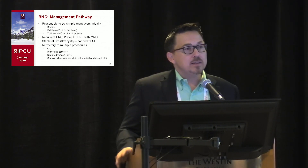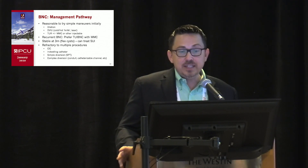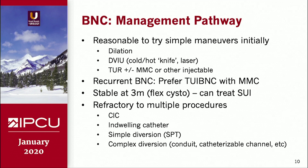The majority of bladder neck contractures are typically managed well with one or two simple endourethral procedures — could be dilation, could be DVIU either with urethrotome or a hot knife, Collins knife, laser, or transurethral resection with injection, which is an option upfront and more popular especially for recurrent lesions. For considering surgery to correct stress incontinence afterward, you want the bladder neck to be stable; some people go in at six weeks, I typically wait three months. For patients refractory to multiple procedures, options include intermittent self-dilation, indwelling catheters, suprapubic tube, complex diversion, or as done at University of Colorado, occasionally redoing the anastomosis.